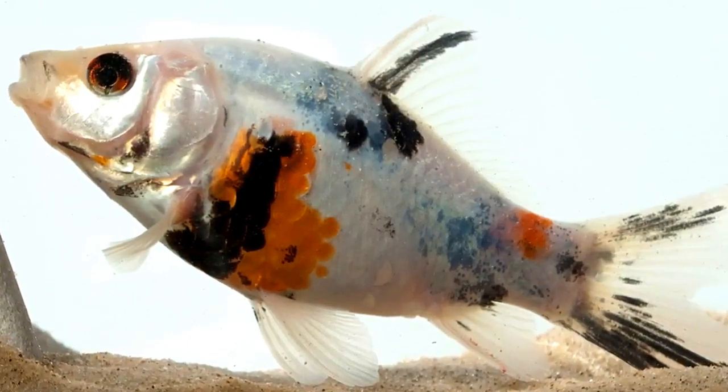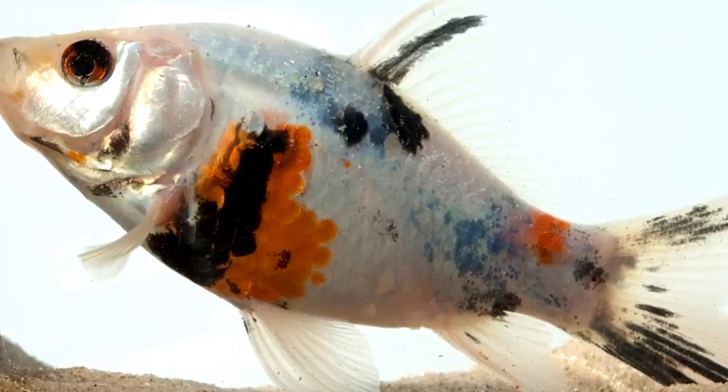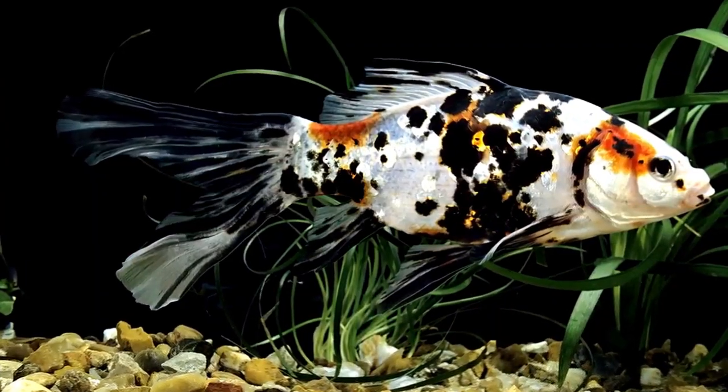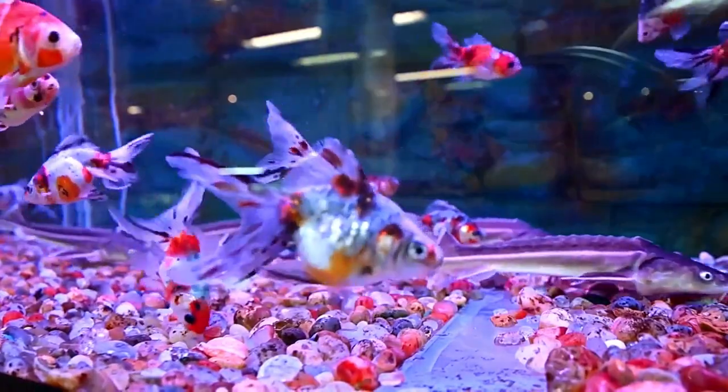Within the Shabumpkin breed, there are three distinct varieties: American (also called Japanese), Bristol, and London. They are mainly differentiated by their tail shape. American Shabumpkins have a long, pointed tail fin with a deep fork. Bristol Shabumpkins have a large, full tail fin. London Shabumpkins have a shorter, rounder tail fin.